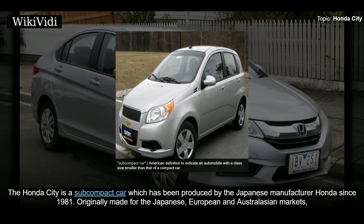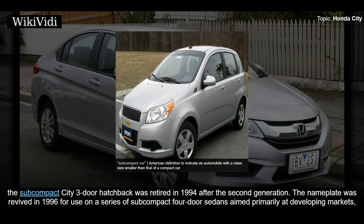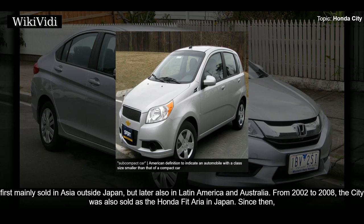The Honda City is a subcompact car which has been produced by the Japanese manufacturer Honda since 1981. Originally made for the Japanese, European, and Australasian markets, the subcompact City three-door hatchback was retired in 1994 after the second generation. The nameplate was revived in 1996 for use on a series of subcompact four-door sedans aimed primarily at developing markets, first mainly sold in Asia outside Japan, but later also in Latin America and Australia.